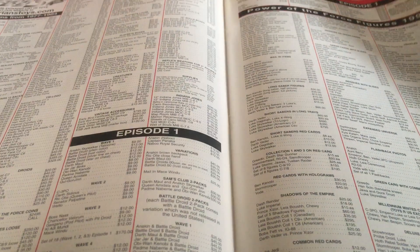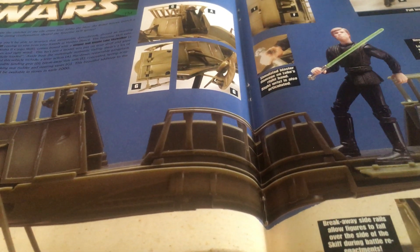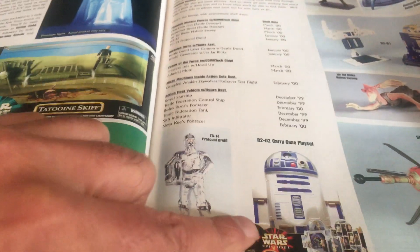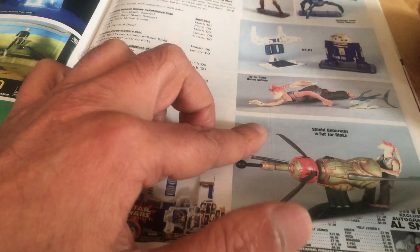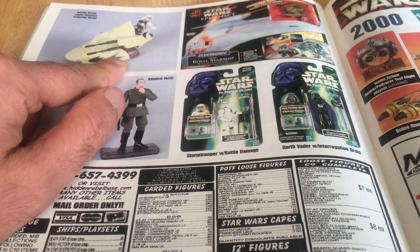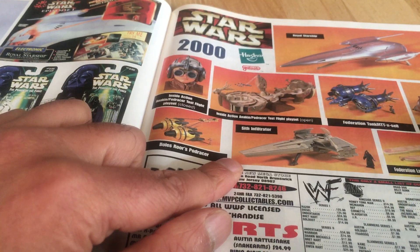There's a feature on the Power of the Force 2 Skiff, the Y-Wing, the Skiff in its packaging, the holographic Qui-Gon Jinn and Darth Maul figures, TC-14, an R2 carrying case — all of these cool Star Wars bits and bobs. Really great magazine. Also Comtech figures coming out — Admiral Motti — and the Electronic Royal Starship. Those look like Action Fleet there.